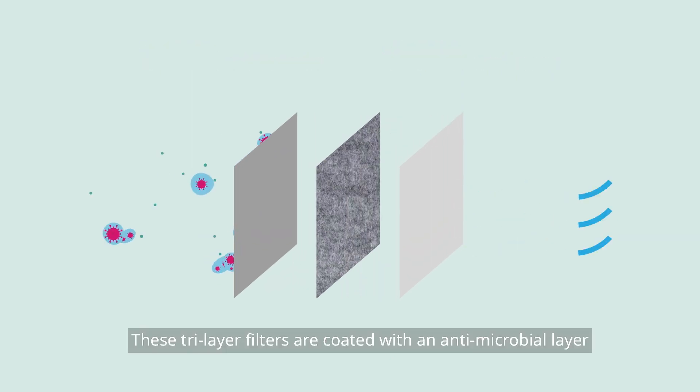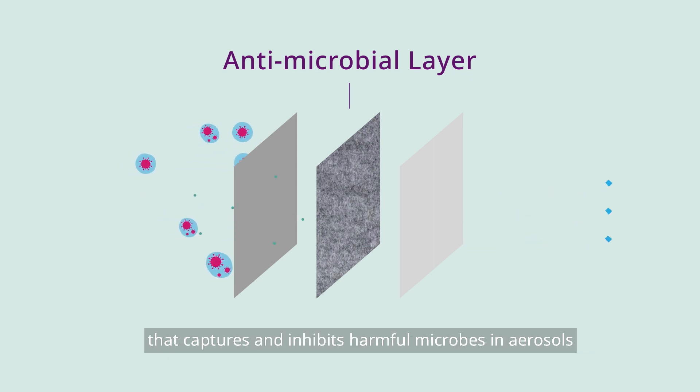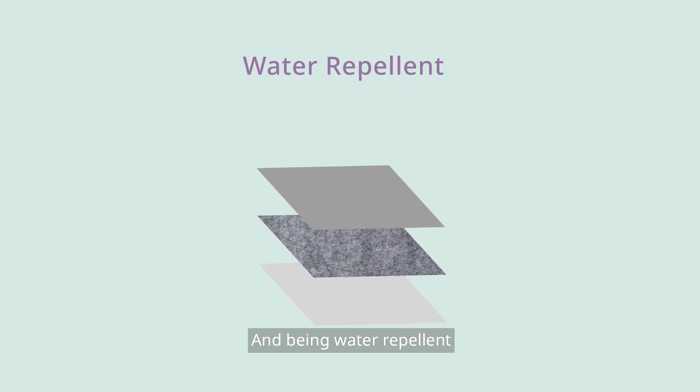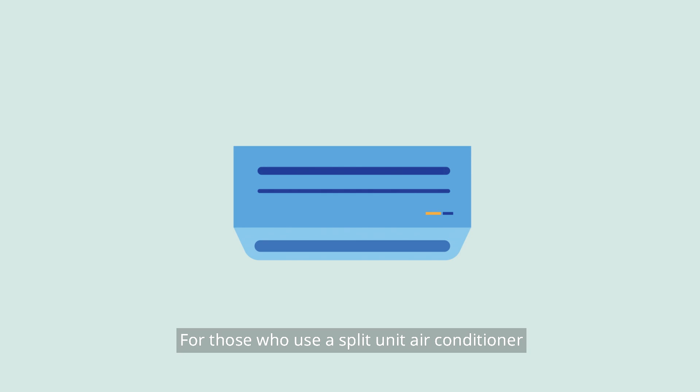These tri-layer filters are coated with an antimicrobial layer that captures and inhibits harmful microbes in aerosols. And being water repellent, the filter hinders microbial growth, which also means your filters can last longer.